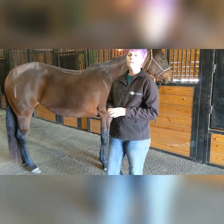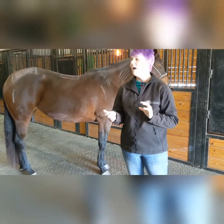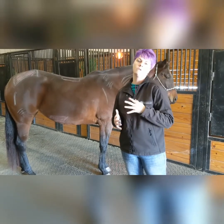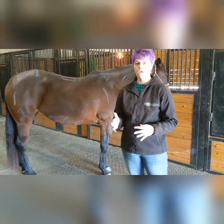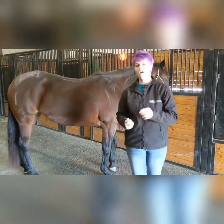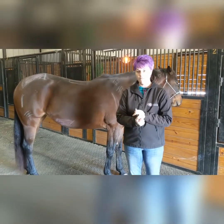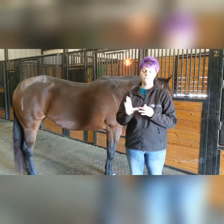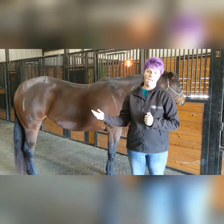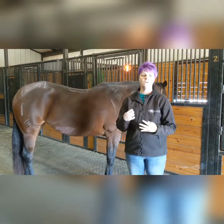Hey everybody. I wanted to do a video today - this is going to be a two-part video. I wanted to show some of the places we check routinely whenever we're looking for EPM points on a horse. I'm going to preface this by saying this is not a replacement for veterinary work. If you suspect your horse has EPM, go visit with your vet. We definitely don't want this to present like a substitute for veterinary care.